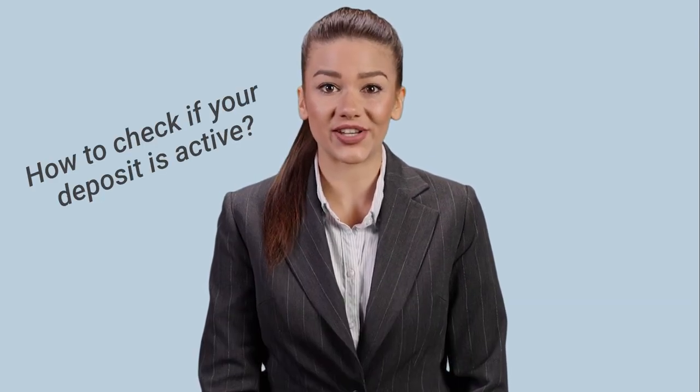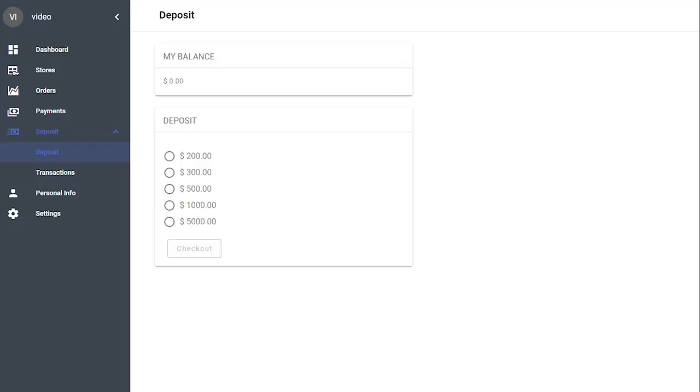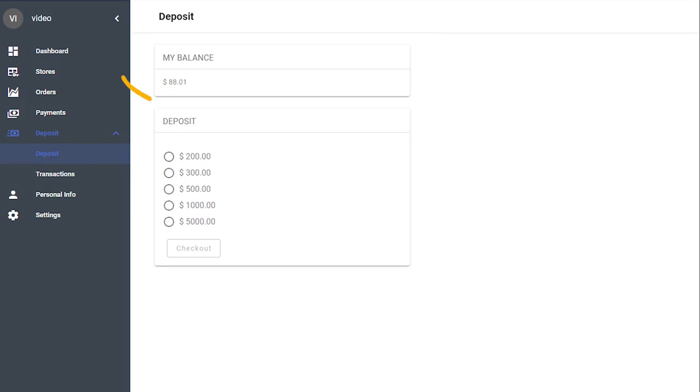How to check if your deposit is active? Open your Sellvia account deposit. If you do not see an option to add funds, the deposit in your account is inactive — please contact support@sellvia.com and our business advisors will help you activate it and add funds. If the deposit is active but there is zero balance, you need to add funds by clicking the sum and then the checkout button. If the deposit is active and there are funds on it, you can enable the auto payment option.